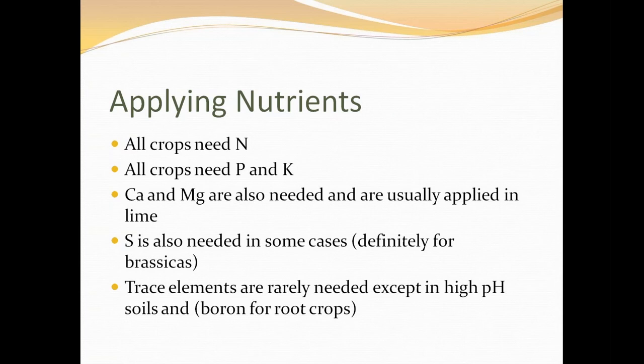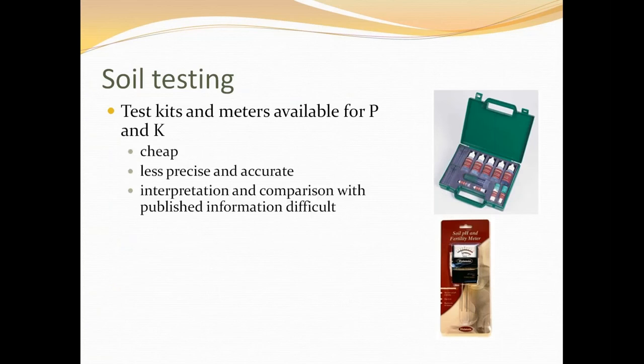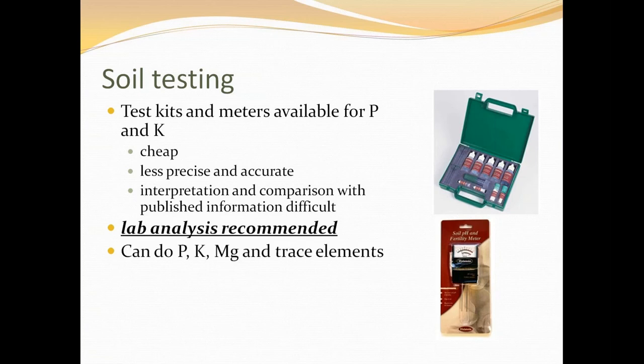How do you find out what you need? Soil testing. Test kits and meters are available for phosphorus and potassium, but I would always recommend lab analysis, particularly if you're trying to produce food for money. The difference in crop yield and quality between someone guessing their way along and someone getting lab analysis done and properly interpreted is very large. You tend to get much more reliable, higher yields of quality crops where you're doing lab analysis. It's about £40 a sample including interpretation. Test for phosphorus, potassium, magnesium, and trace elements.